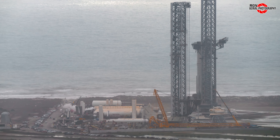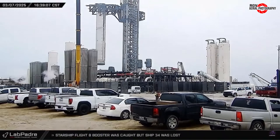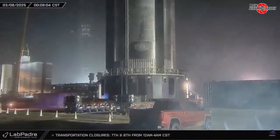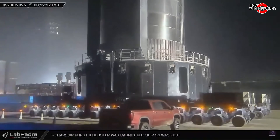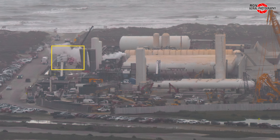Following the successful return of Booster 15 to the launch site, it spent the night resting on the OLM still attached to the chopsticks. It would be removed from the OLM the following day and rolled back to Megabay 1 in the early morning hours of March 9th. Continuing at Pad A, the roadside offload area is taking delivery of liquid nitrogen and oxygen. Some of the new hardware would see damage from Flight 8's exhaust plume — several of the new vaporizers are now leaning away from the pad, and beginning March 8th, these damaged pieces of hardware were removed for repairs.